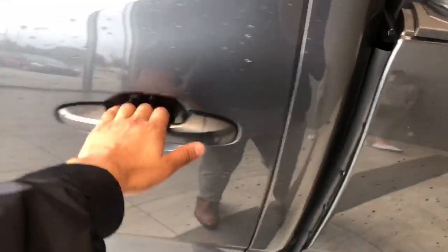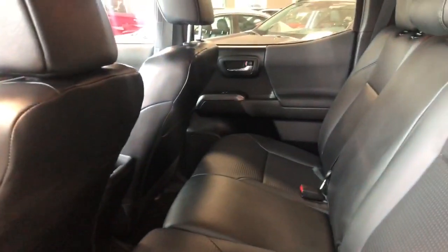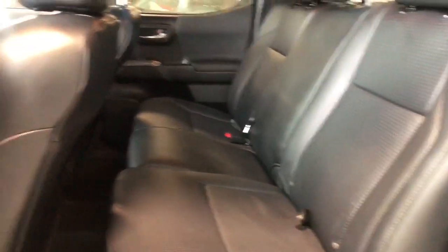Taking a look inside the back where you'll find some extra storage for both sides, and some more storage under both seats. Take a better look at that black leather interior.